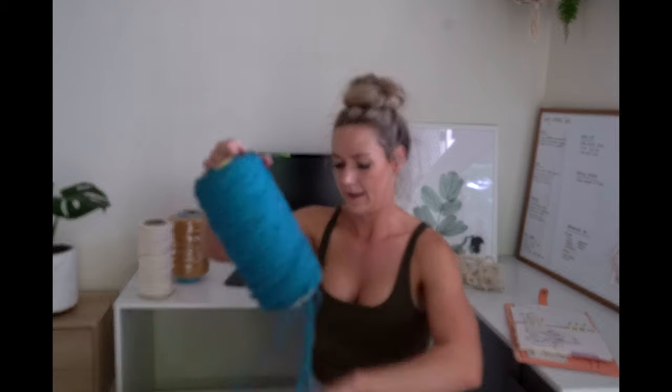Luxe cotton string is unbelievably soft. It creates really nice straight fringing. It's so easy to work with — it feels so nice on your hands when you've been standing there for ten hours knotting. When you're experienced, this is what I recommend: Luxe Cotton String.